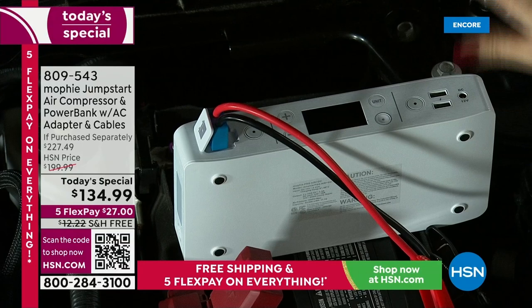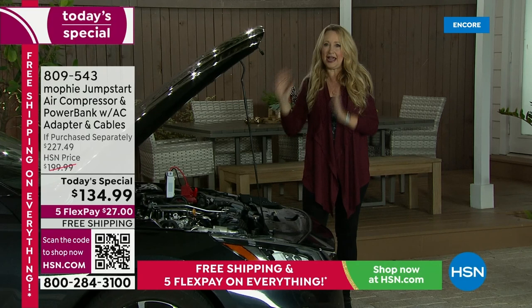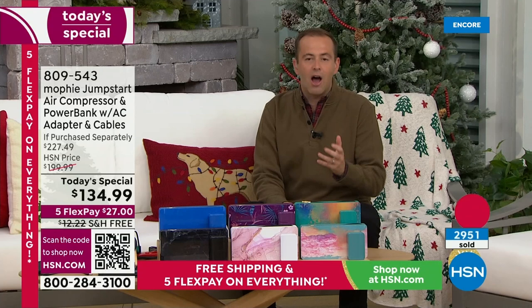Bring it with you always — it's going to hold power for up to two years. For that driver in your life that you care about, you never want them to be on the roadside with a dead car battery when they can take care of themselves with Mophie. This is an awesome product because it really solves real problems and it's a fabulous practical gift for the person you don't know what to buy.